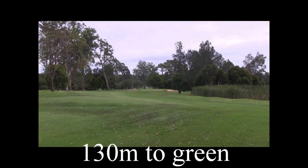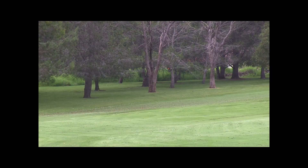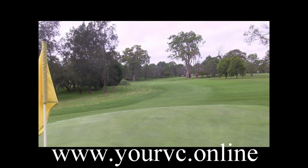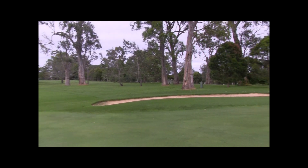Careful, there's out of bounds down the right. There's also a water hazard right of the green. You've got 130 metres to a green that slopes a little bit from back to front. There's a good view of that dogleg and that big tree to take aim at. The green slopes from back to front a little bit, and from left to right. There are bunkers front left and front right.